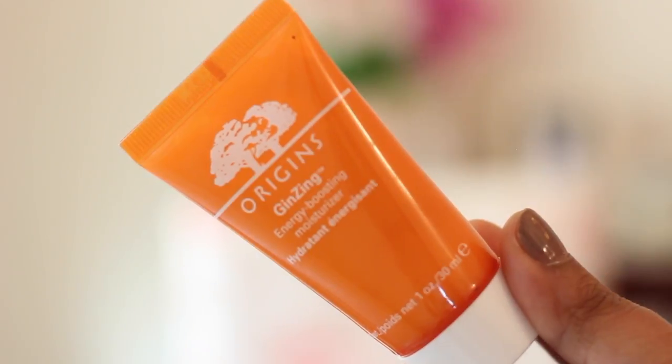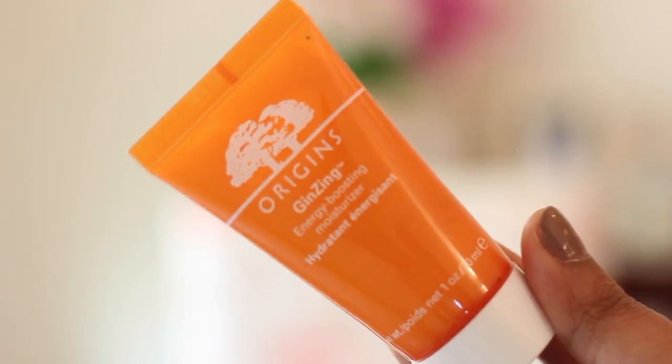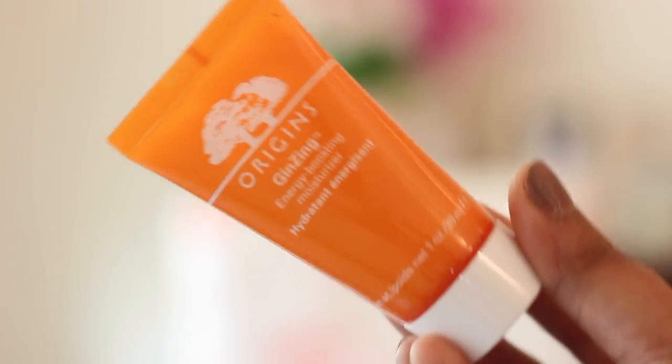Hey everybody, welcome back to another video with me Jamie. Today I'm going to be reviewing a moisturizer from Origins. This is what the tube looks like. It is the Ginseng Energizing Boosting Moisturizer — a hydrating moisturizer that contains ginseng and coffee to increase the hydration level of your skin.